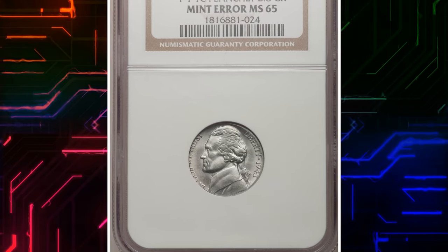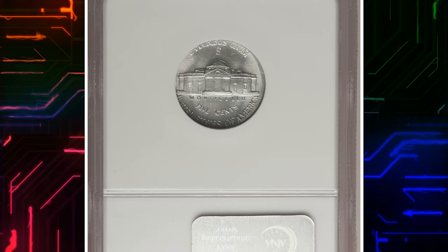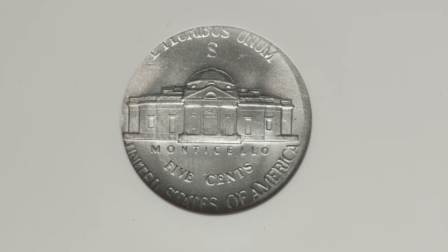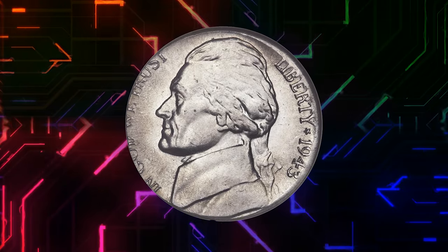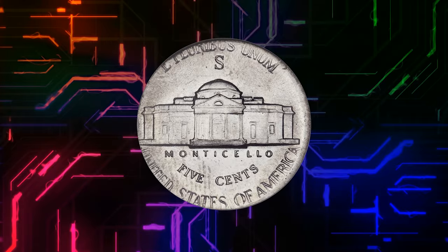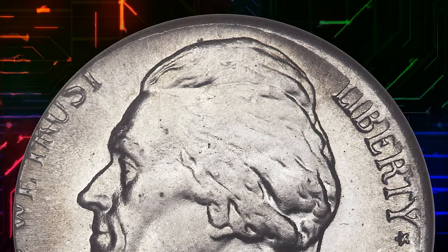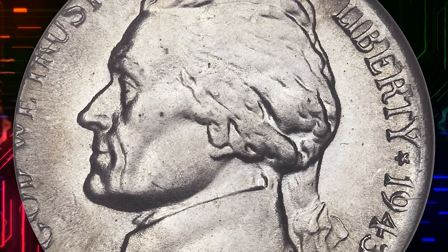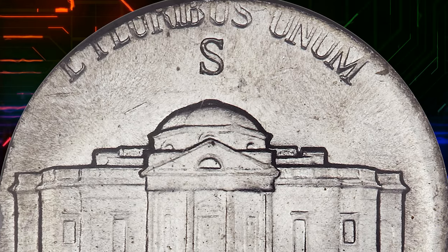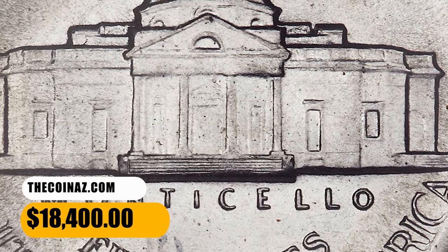Number 5. This is a 1943 S Jefferson Nickel struck on a steel cent planchet, graded MS65 by NGC. This 1943 S 5-cent piece is a war nickel of a different kind, struck not in copper-silver-manganese but in steel, on a cent blank of 1943 without an upset rim. A decently detailed example given the unusual circumstances, lightly toned blue and gold with easily appreciated luster. It was sold for $18,400.